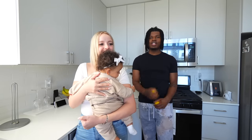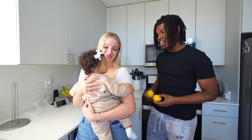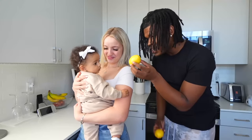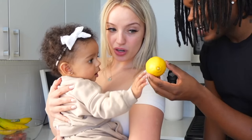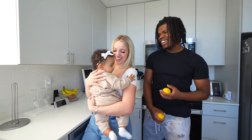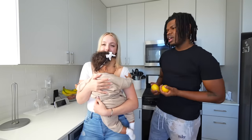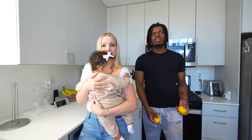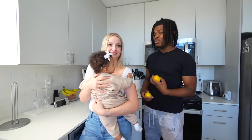What up Tiki family? Welcome back to another video for the channel. Today, me and Trish are doing Kyla — our baby Kyla — trying lemon for the first time. That's a very sour fruit. So as we all know, lemons are sour, and it's a big thing to see the baby's reaction to trying lemon for the first time. Me and Trisha are super excited to see if Kyla's gonna even have a reaction.